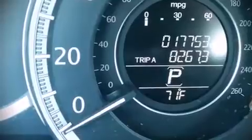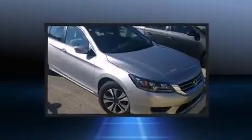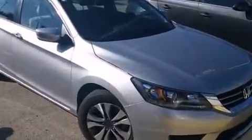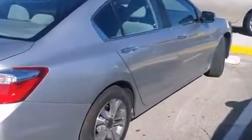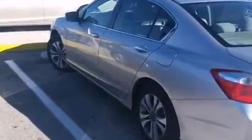Outstanding design defines the 2013 Honda Accord. This four-door, five-passenger sedan has not yet reached the 20,000 mile mark. Smooth gear shifts are achieved thanks to the efficient four-cylinder engine, and for added security, dynamic stability control supplements the drivetrain.